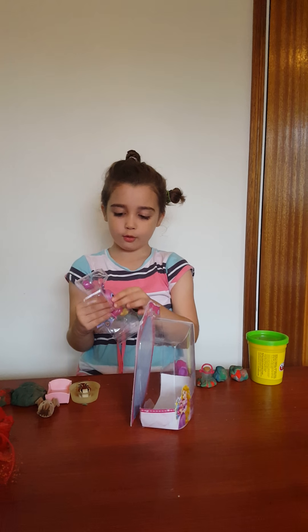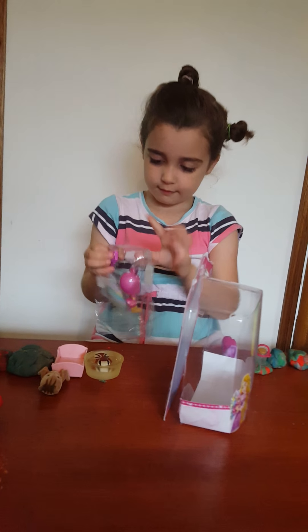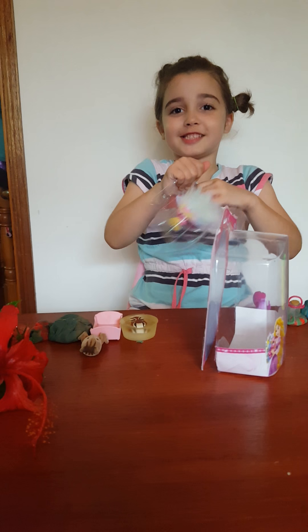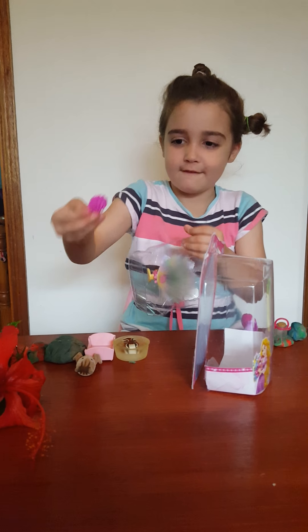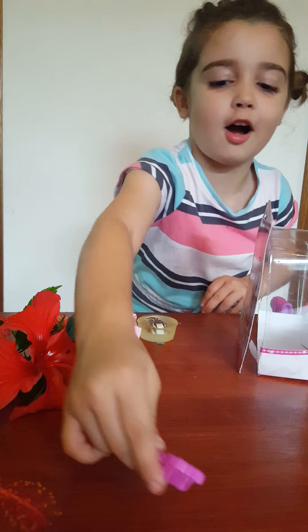It also comes with a brush - it's really hard to get out. If I get a bit closer you can see the design on it. Mommy, you can show them quickly while I get the bird out.